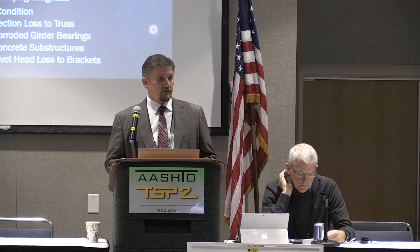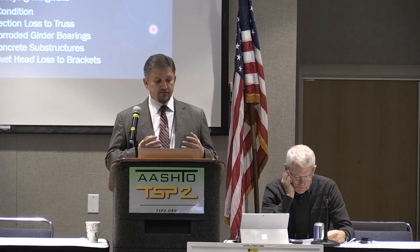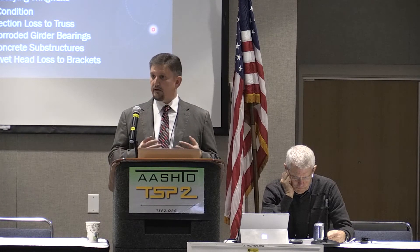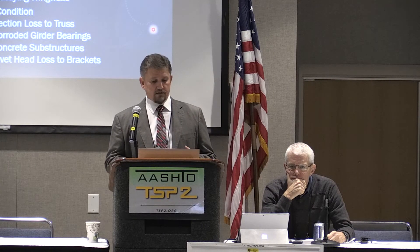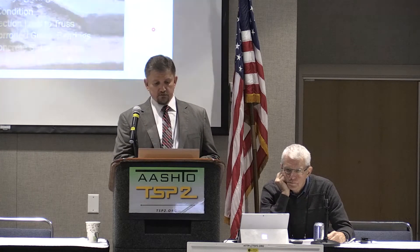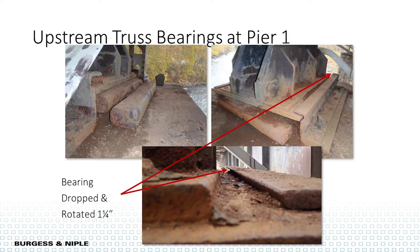Burgess and Niple is known for industrial rope access skills. We were able to get a really good hands-on inspection of the bridge without mechanical access equipment. We made a prioritized list of defects — a few were in critical condition, several in poor. One critical condition item was the upstream truss bearing at pier one — a roller nest where the rollers had rolled out. That allowed the bolster to drop down about an inch and a quarter, redistributing load. Something we definitely needed to get repaired.